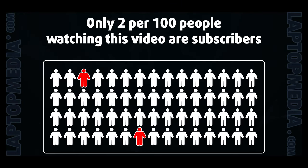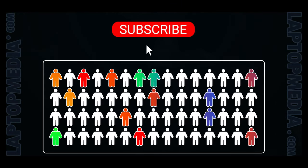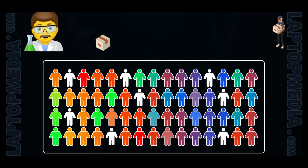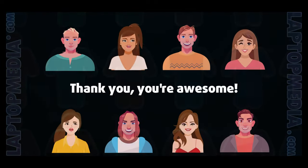Only 2 per 100 people watching this video are subscribers. If you decide to just start following us, we'll be able to reinvest more in our laboratory, thus making even more helpful videos for you. Thank you, you're awesome.